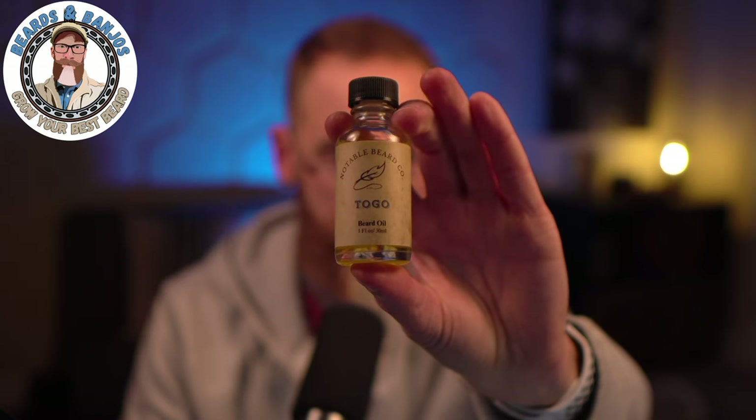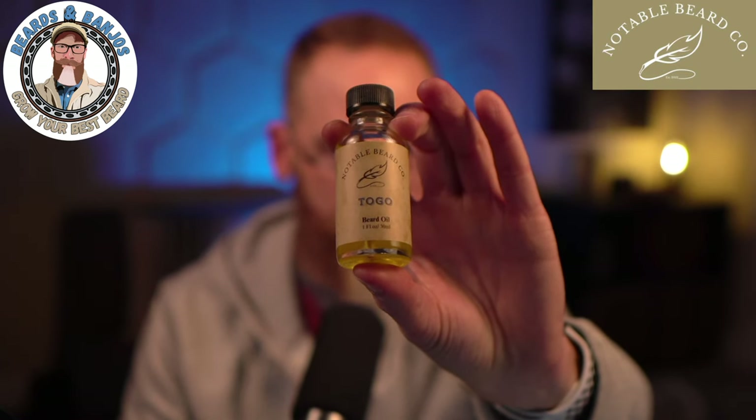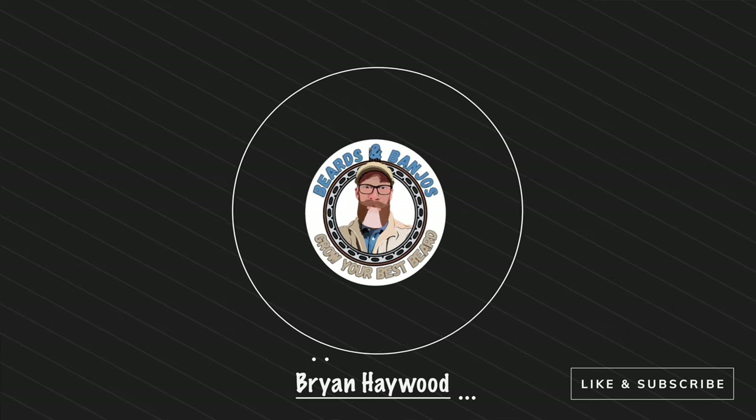We've got a brand new scent here from Notable Beard Co. — it's called Togo. It's got a pretty cool story behind it, and if you like minty scents like I do, it's a great option. They've also now got scented butters in all of their scents for the very first time, and they also have a brand new pine tar soap I'm going to be talking about. Welcome — my name is Brian, this is my Beards and Banjos YouTube channel where we try to help you grow your best beard possible.